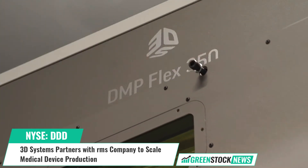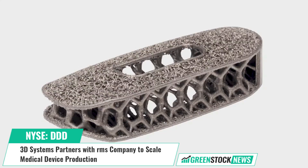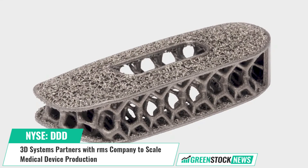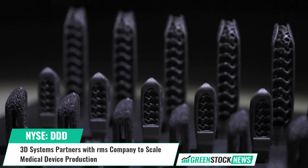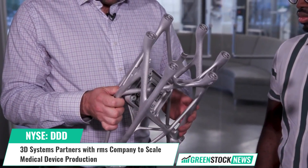3D Systems has been working with RMS for the past four years to expand its portfolio of direct metal printers from one machine to more than 30. This has enabled RMS to establish a reputation for additively manufacturing high-quality titanium implants.